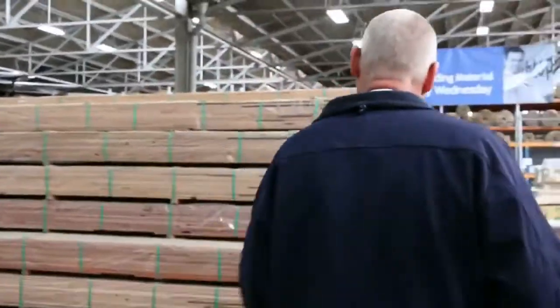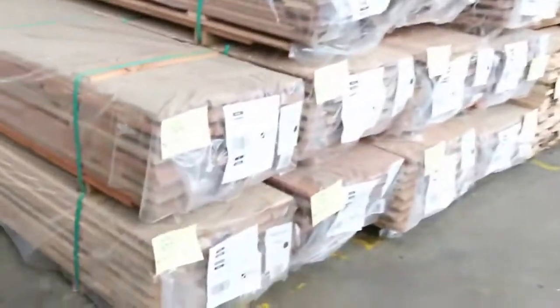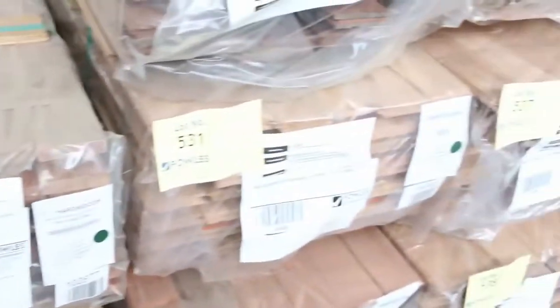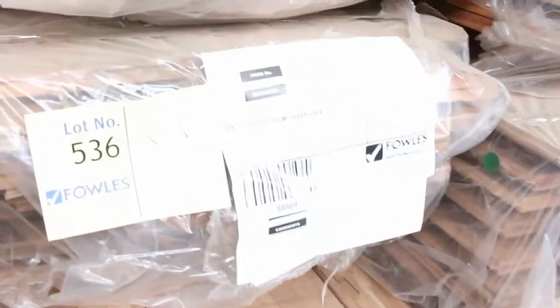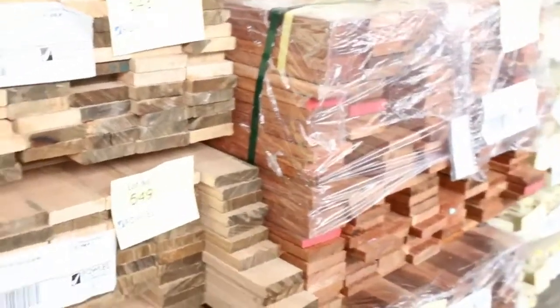Over here a load just came in this morning. We've got a bit of decking and a bit of flooring — you can see some iron bark decking there. We've got some black butt flooring in an 80 by 19, some spotted gum flooring there as well, and some mixed hardwood. A great variety of flooring just in this morning.